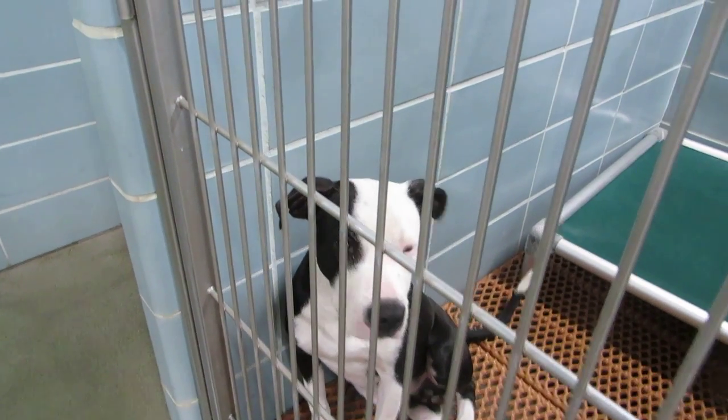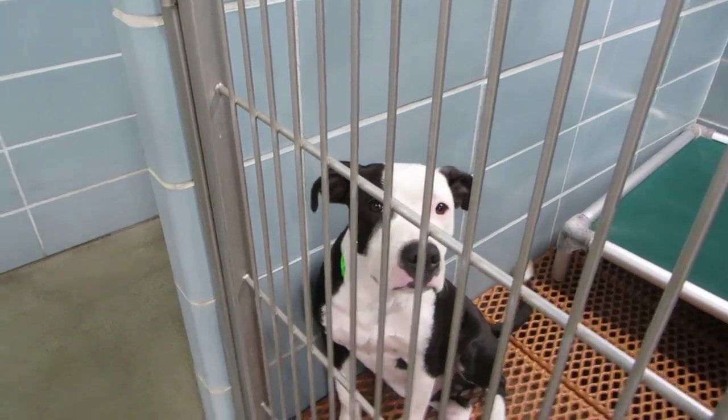Milo knows some commands. He's in room 119. He's also eight months old.